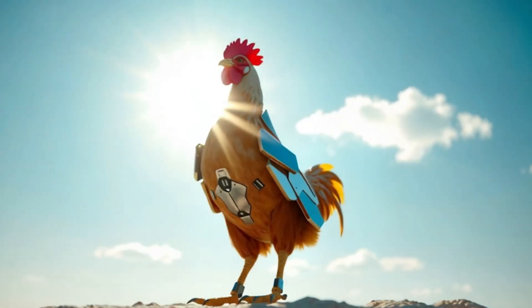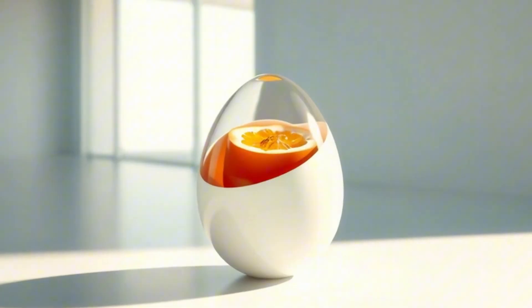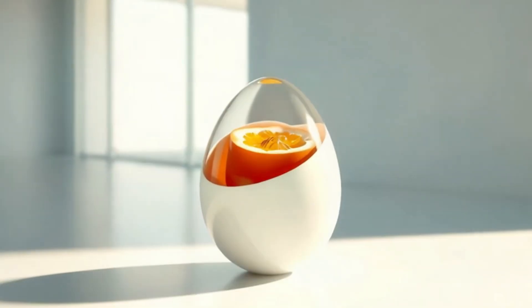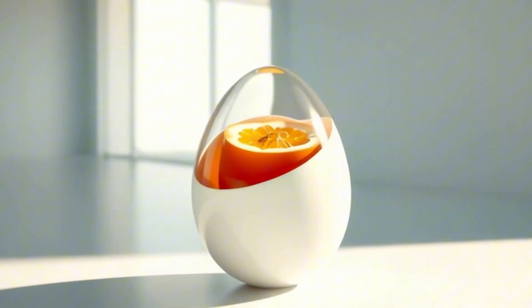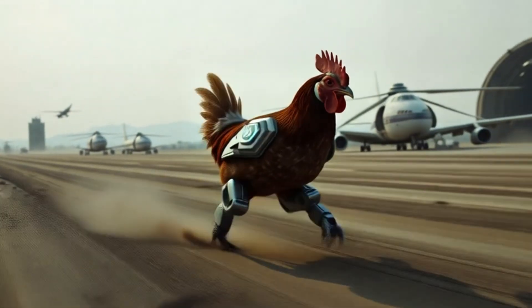Their solar-absorbing feathers store energy to keep production going day and night. Each egg contains enhanced vitamins and hydration gels for survival in disaster zones. Their AI navigates them to high-need areas via satellite guidance.